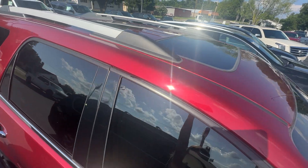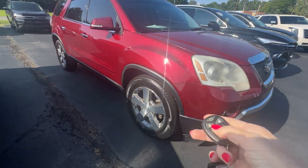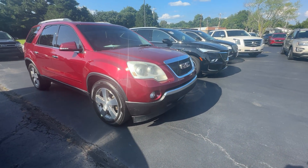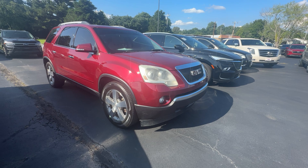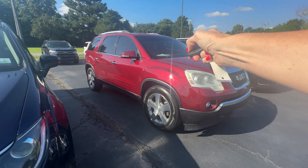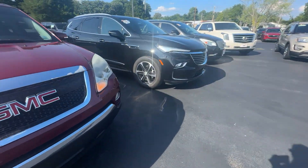We're going to do the remote start so you can see that. Just hit lock, then hold down the remote start button. If you want to cancel it, just hold it down again and it cancels it. All right, we're going to check out the inside now.